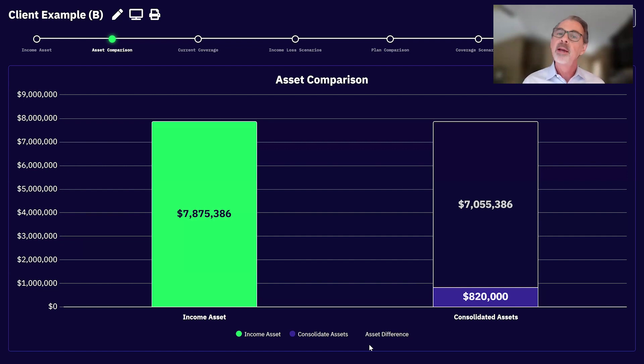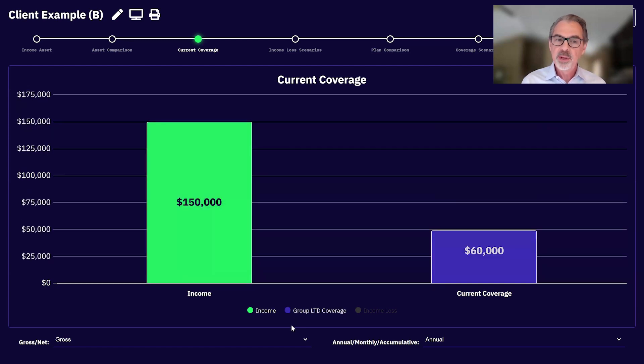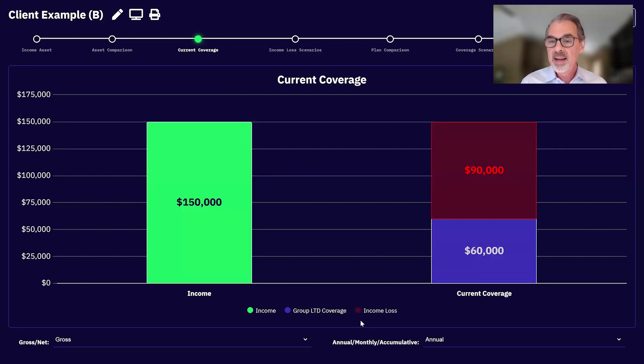The second P is problem. Clients only want to fix big problems. Behind the scenes I put in an effective tax rate — this isn't a tax planning tool, but we don't live on 100% of our income. I put in 24%. This particular client has a group LTD plan — a 60% plan that covers the base salary. The client earns $100,000 in salary and $50,000 in bonus. The group LTD plan covers 60% of the $100,000 base salary.